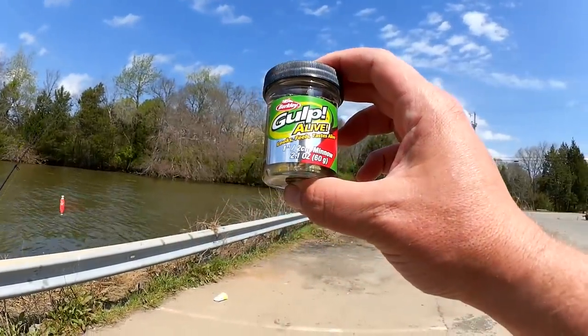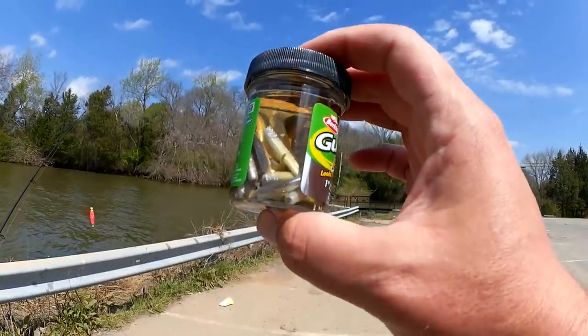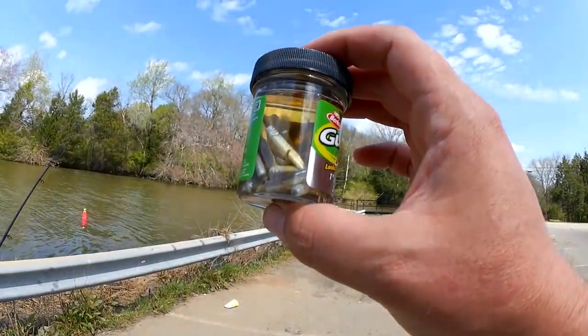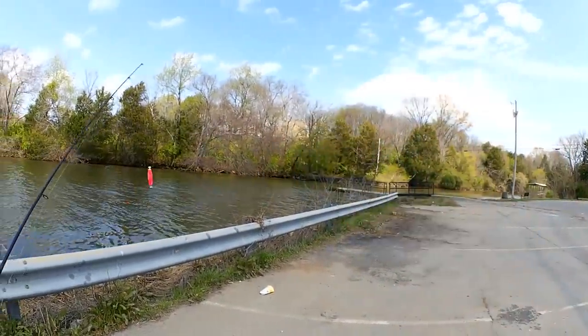I'm fishing with artificials today — Gulp Alive, one-inch minnow. Little plastic-like minnows floating in a stinky pickle solution. Works pretty good for me. Let's get one on the hook.